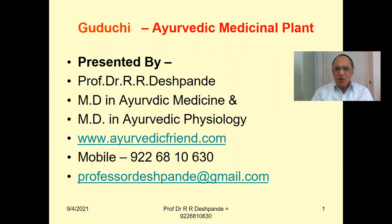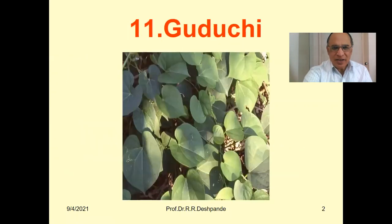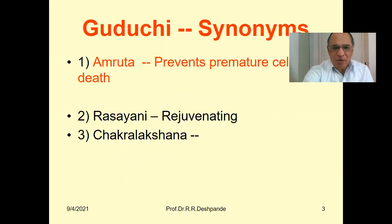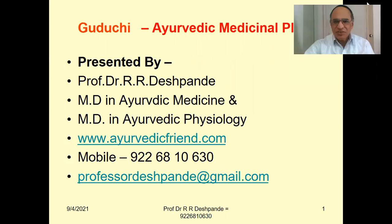Guduchi is a very, very important Ayurvedic medicinal plant. We are discussing it scientifically, covering its most important points, properties, and uses. As you know, myself, Professor Dr. Rajendra Deshpande, is MD in Ayurvedic Medicine and MD in Ayurvedic Physiology. My WhatsApp number is 922-6810-630. Let us start to discuss about the important plant Guduchi.